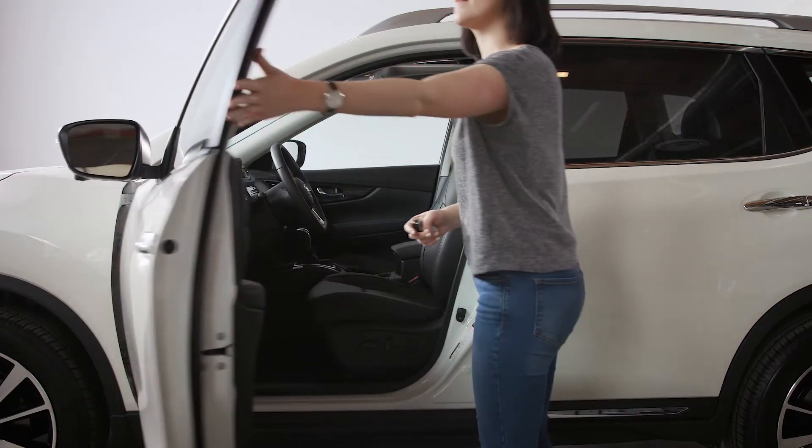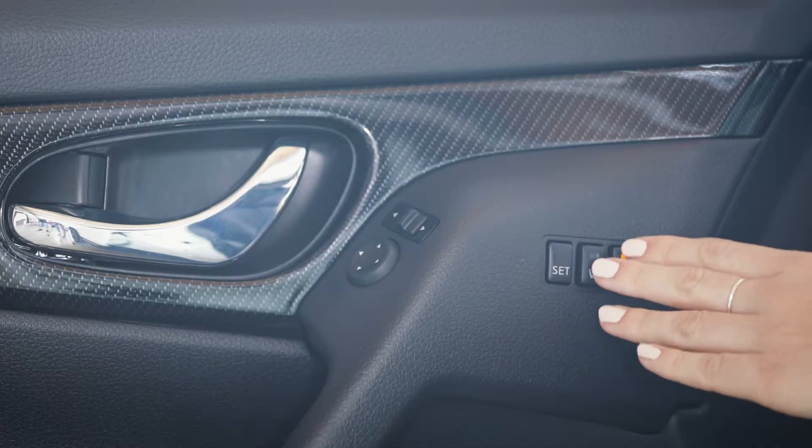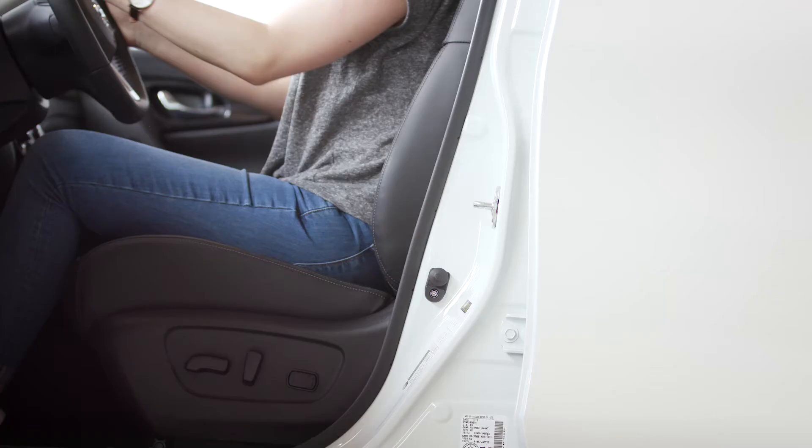A nice feature of the Rogue is the six-way power driver seat with power lumbar. With the press of a button the seat will shift into your just-right position.